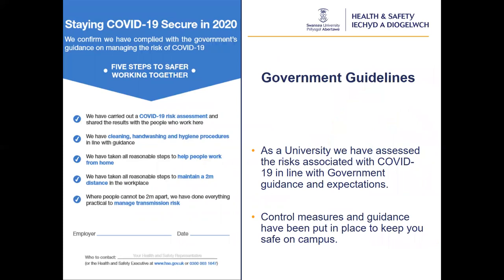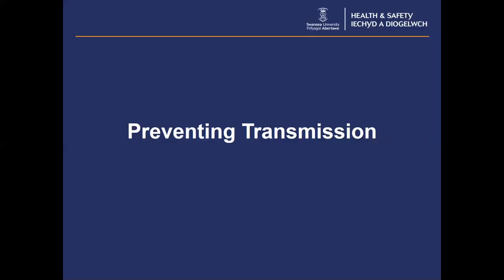As a university, we have assessed the risks associated with Covid-19 in line with government guidance and expectations. A risk assessment has been completed and control measures and guidance put in place. The university recognises the risk of Covid-19 cannot be completely eliminated and has done everything that is reasonably practicable to minimise the risk and protect its community. It is important we try to prevent the transmission of the virus by having suitable controls in place to lower the transmission risk.